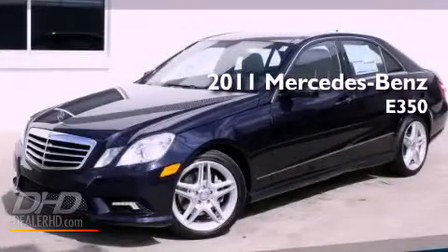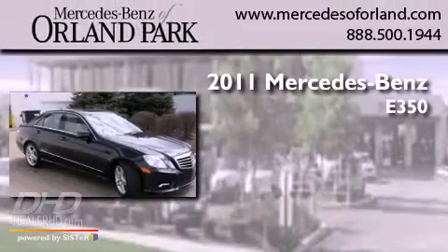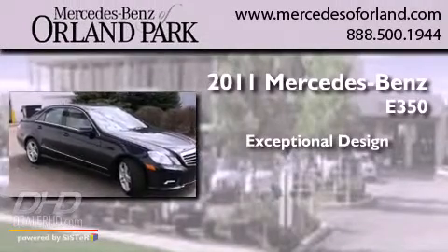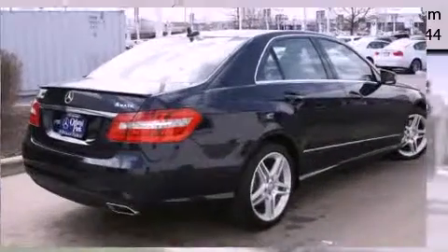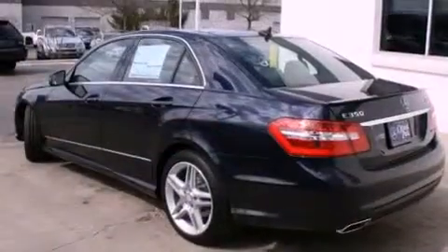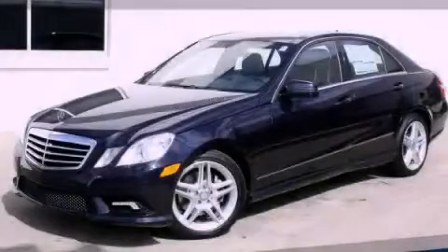This is a brand-new 2011 Mercedes-Benz E350. Its top features include heated seats and much more. Call or visit us right now and arrange your test drive today.